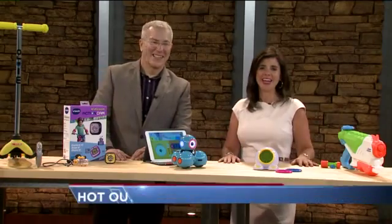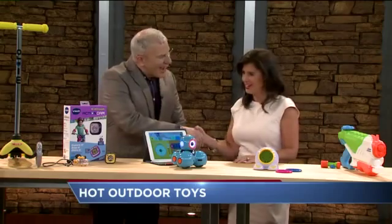Looking for some fun toys to keep your kids busy this summer? The Toy Guy, Chris Bern, is here this morning with what is hot out there. Good to see you. It's good to be here, thank you for having me.